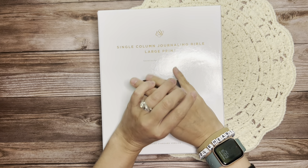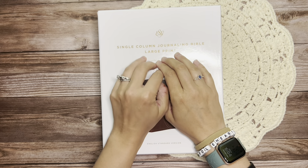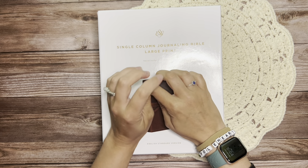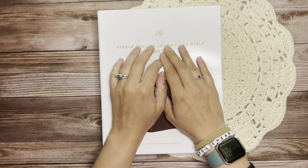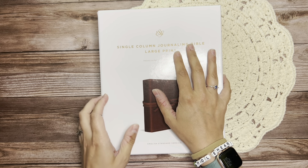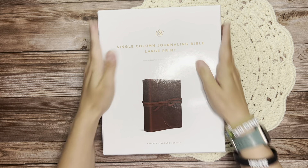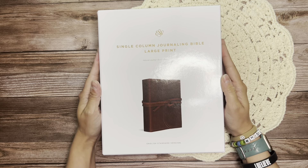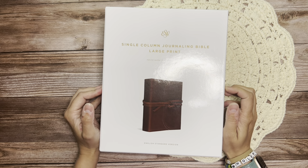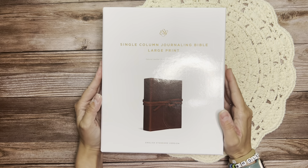If you've followed along with my channel for a little while, you may or may not know that back in December I graduated with my bachelor's degree after quite an extended amount of time. It was a long time coming, and it's graduation season. That's why all these Bibles are here at my house — these are for all the graduates at our church this year. Everybody got to pick their own, and this is my graduation Bible that I chose after 11 years of getting through my bachelor's degree.